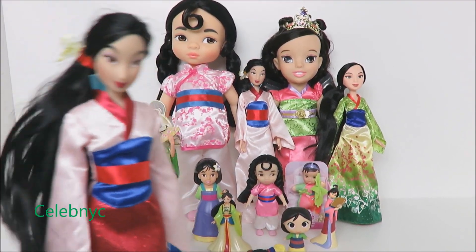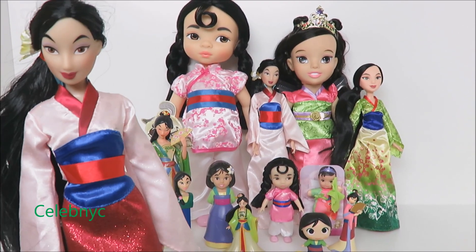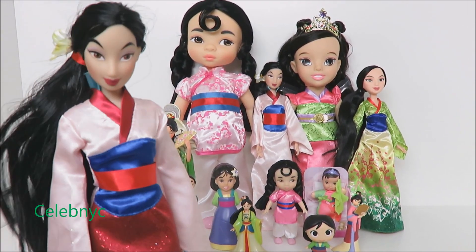Hello everybody! You know on our channel how we like to review Disney princesses? Well, today we're going to be counting sizes with Mulan!